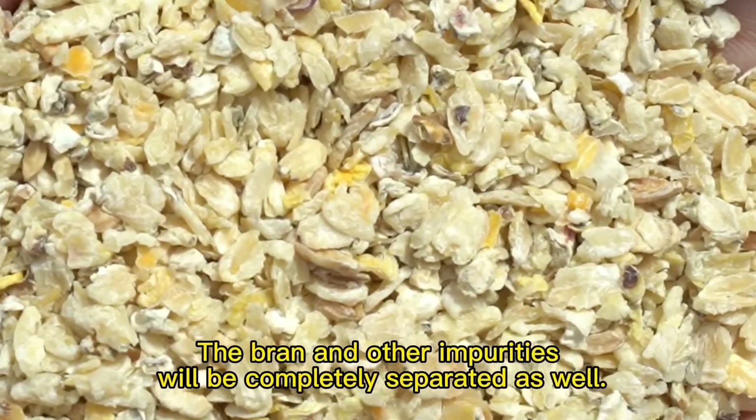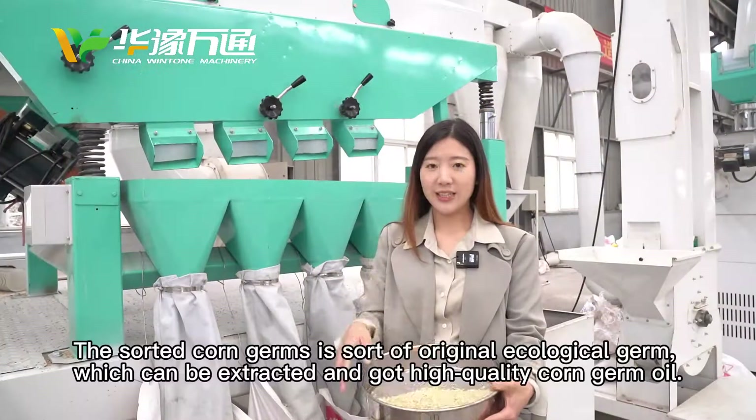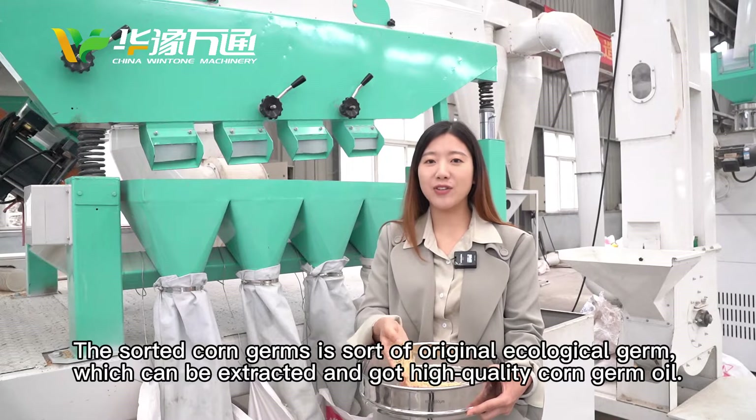The bran and other impurities will be completely separated. The sorted corn germs are a high-quality regional ecological germ, which can be processed to extract high-quality corn germ oil.